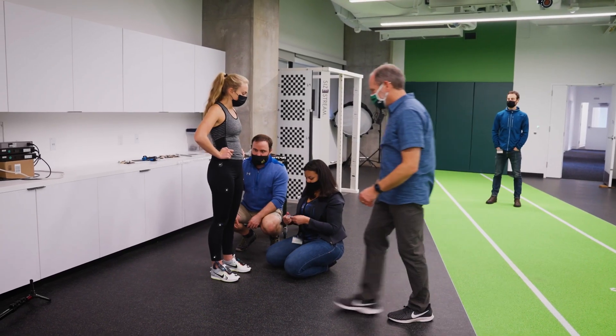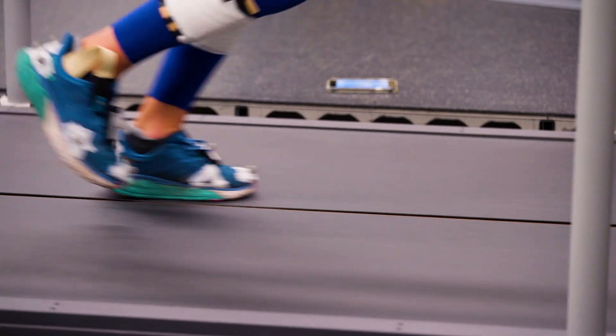My name is Emily Karolidis. I am a second year PhD student at the University of Oregon in the Bowerman Sports Science Center. I'm studying footwear biomechanics and how footwear can be better designed in order to help female athletes.